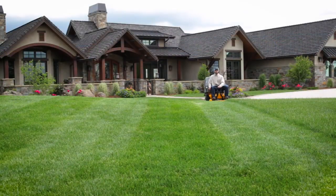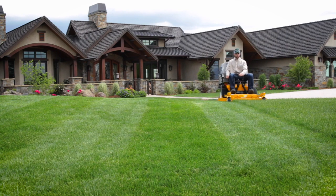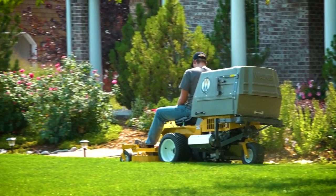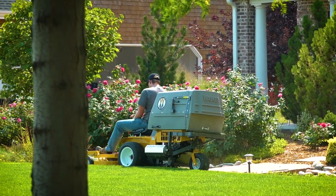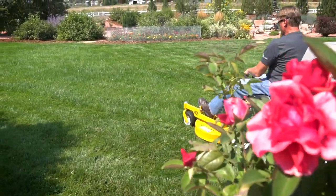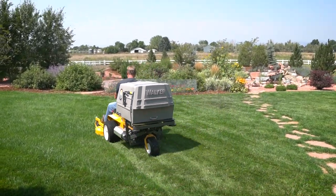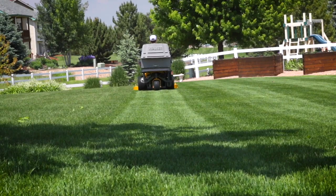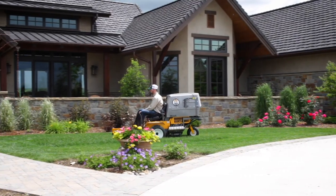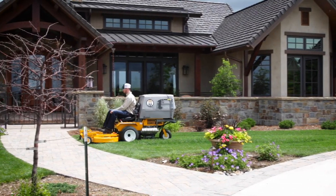Not only does the Walker mower deliver a signature beautiful cut, but it does so with impressive productivity. With its compact size, precision steering and handling, balance, and agility, the Walker is, on average, 27% more productive than its competition. Saving time on every lawn, every day, every month, every year saves you time — and time saved equals higher earning potential.